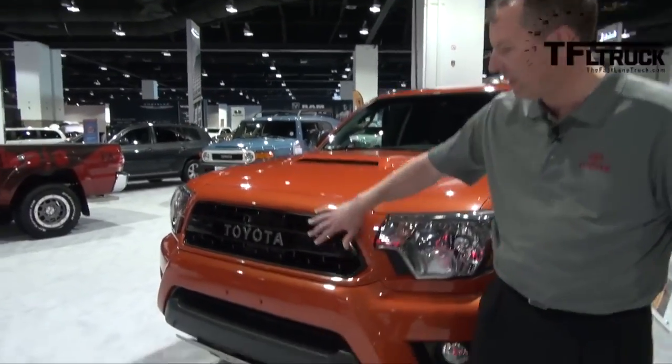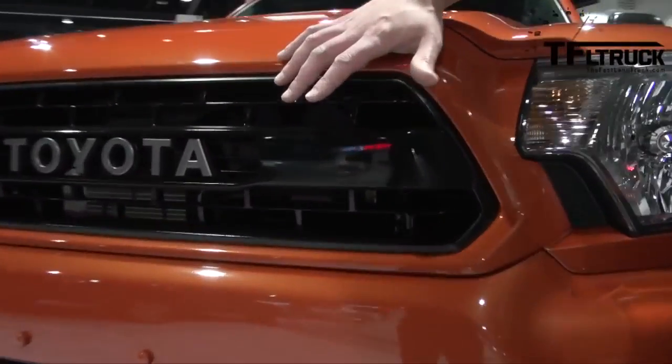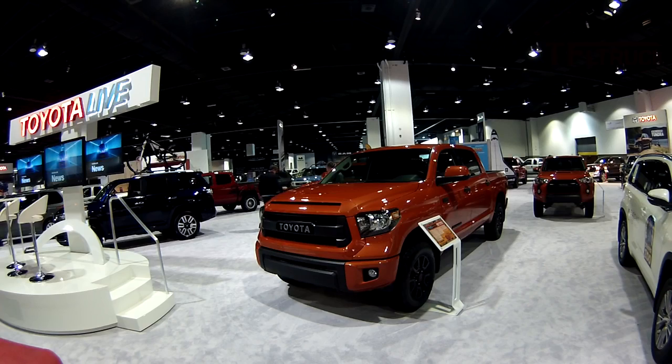The other thing you'll notice is that all of them have this kind of retro-looking grille with the Toyota name in there instead of the Toyota logo — again, kind of that blacked-out look.